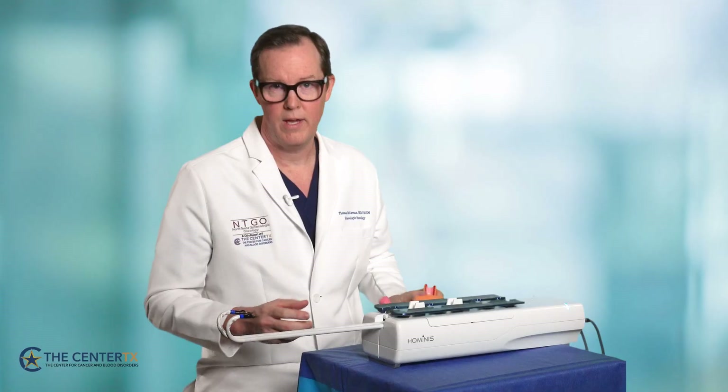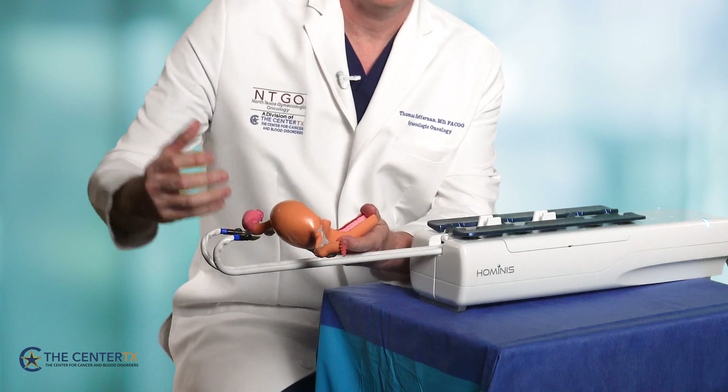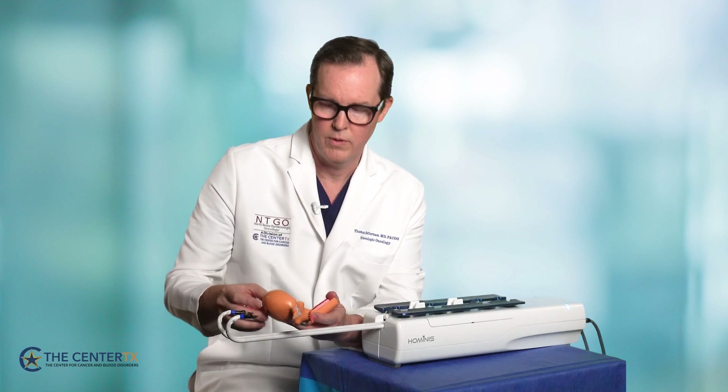Essentially, the instruments advance from below vaginally, curl back around inside the abdominal cavity, and allow us access to the pelvic anatomy from above, working from the top down and allowing us to perform hysterectomy or cyst removal with a very minimally invasive approach.